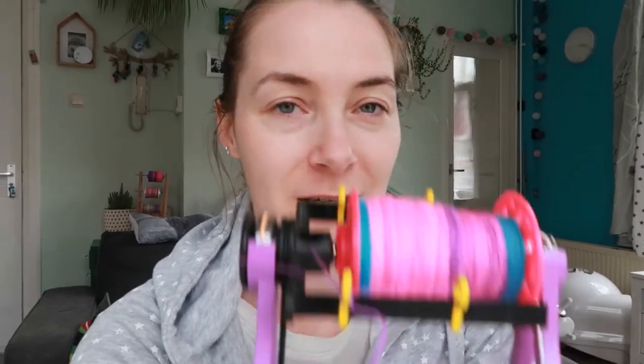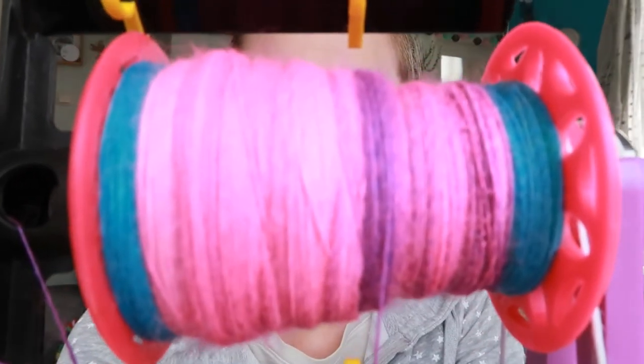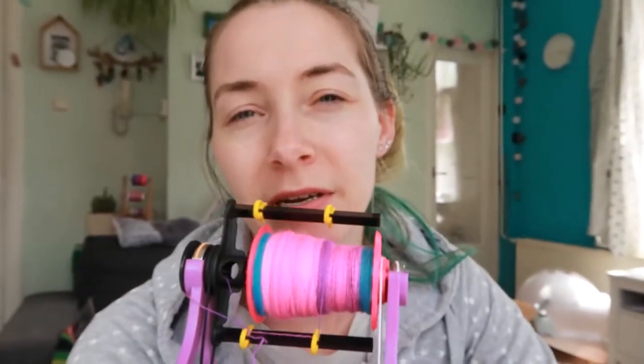Let me show you what I managed to spin. The colors are blowing out a little bit because the sun is shining, but I think by now you know what this looks like color-wise. I only have about 10 grams left to spin. I hope to spin that today, but I'm going to my boyfriend's place later. I'll take this with me, but I don't know if I'll be able to record — I don't know what setup I'd use for my camera.